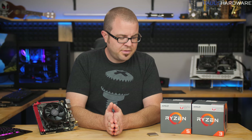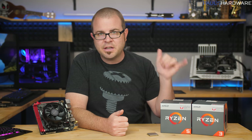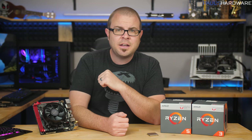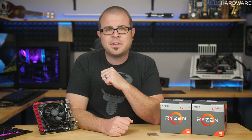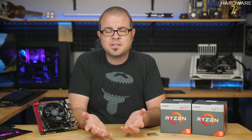That wraps it up for this video on the new AMD Ryzen APUs — the Ryzen 3 2200G and the Ryzen 5 2400G. Really nice performance overall. Leave a thumbs up if you enjoyed it, and your comments are always welcome below. Links to these products will be in the video's description.